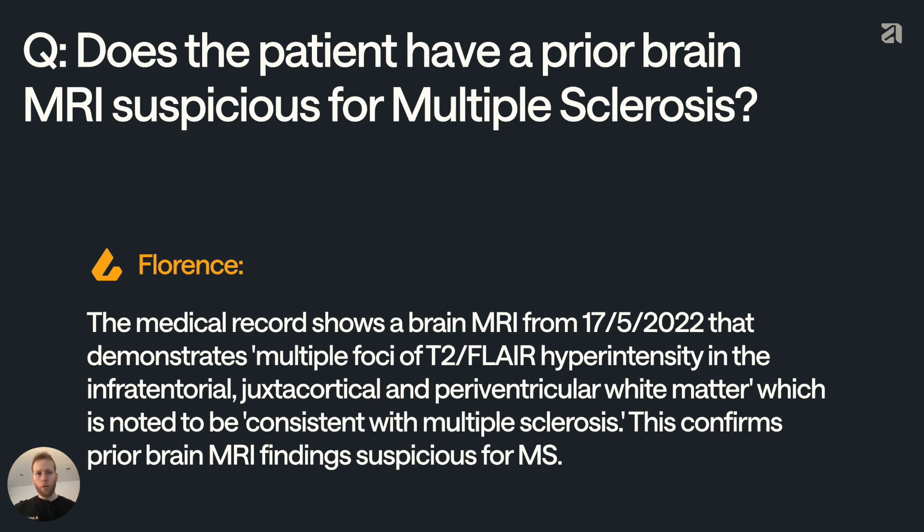But the problem is that this is missing some key medical nuance. In a medical context, if I as a doctor say that something is suspicious, I'm implying that the patient doesn't already have a confirmed diagnosis. But in this case, the patient actually did have an existing diagnosis. Therefore, this is not just suspicious — it's confirmed, which means that this answer is actually wrong.